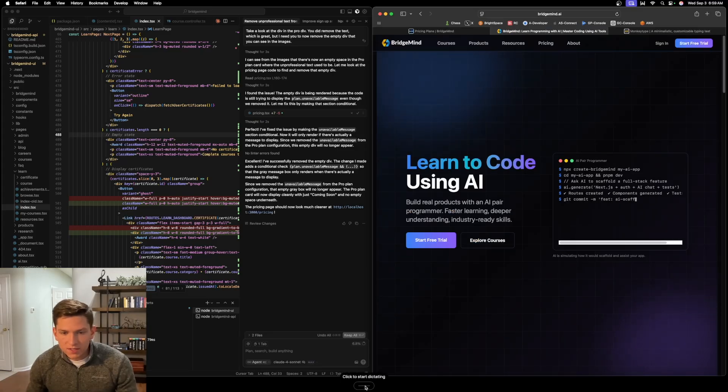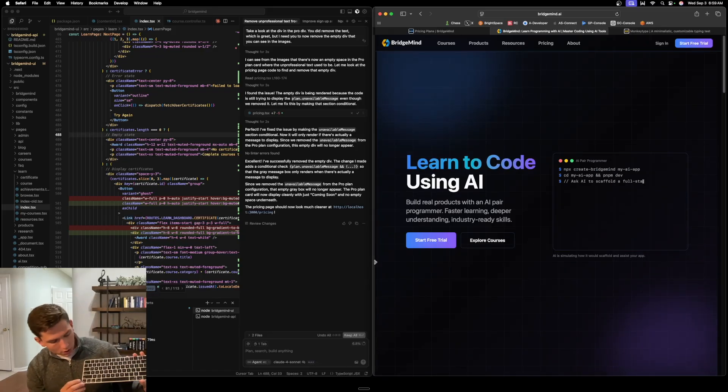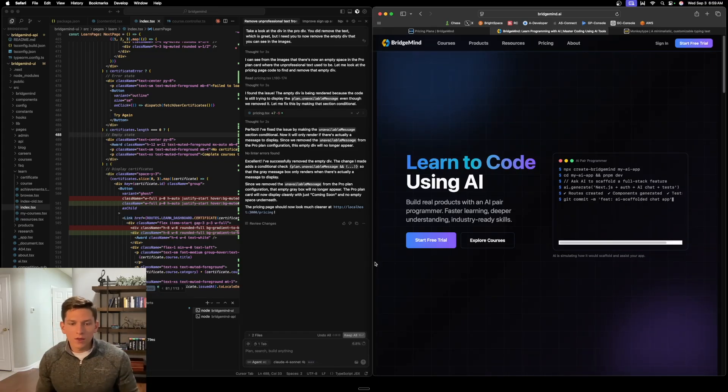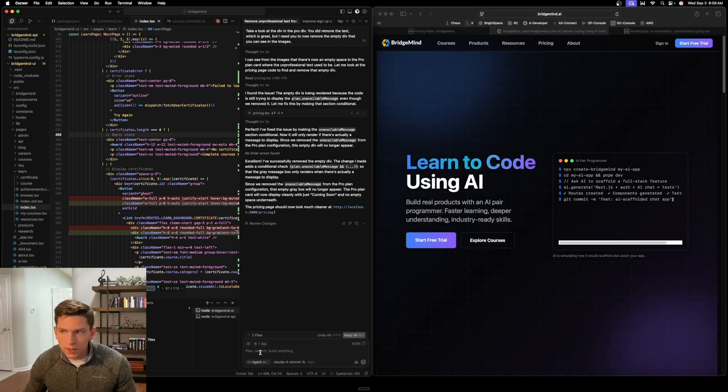Down here at the center, you can see it says 'click to start dictating,' but I actually don't have to click this. I have it set up so that with WhisperFlow on your keyboard you can click the FN key — if you hold it down, watch this, it will start. 'Hello there WhisperFlow, what's up.' So you can see it dictates, but you have to click into an input box first.